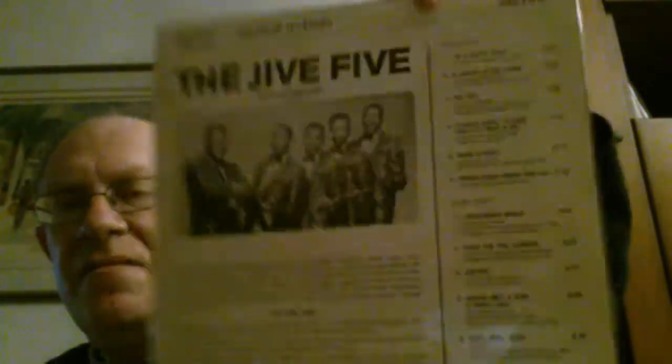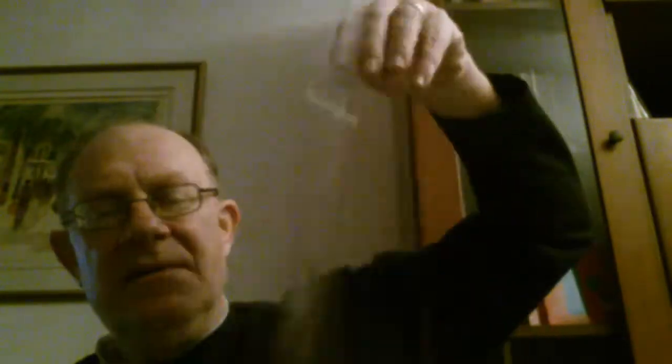A few soul albums — the Jive 5, original one, United Artists, in pristine condition. Jackson 5 — 'ABC' — another original one, of course on Tamla Motown. The late Michael Jackson.